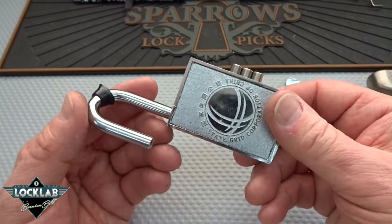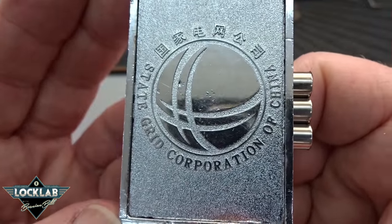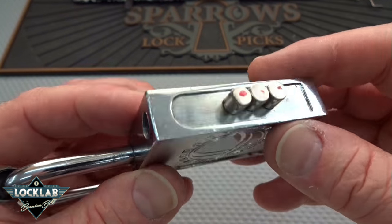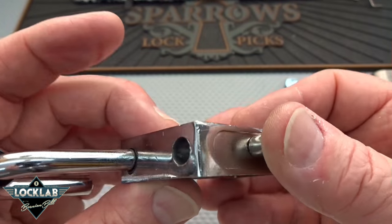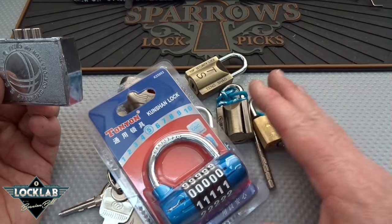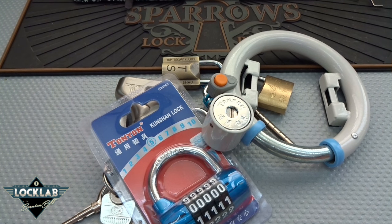This lock is made by State Grid Corporation of China — it's a really unique lock, and if I hadn't put some thought into it I probably never would have gotten into it. We've got a whole bunch more locks to figure out now. Whoever sent these from Hong Kong, I really do appreciate it — I wish you'd put a note in there. Thank you for the locks, everybody. Stay safe, stay legal.